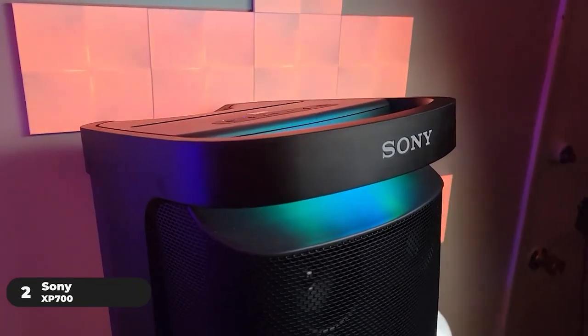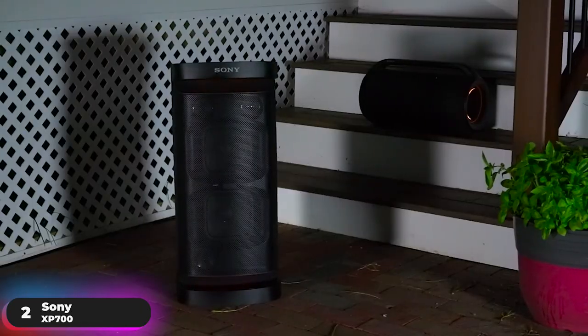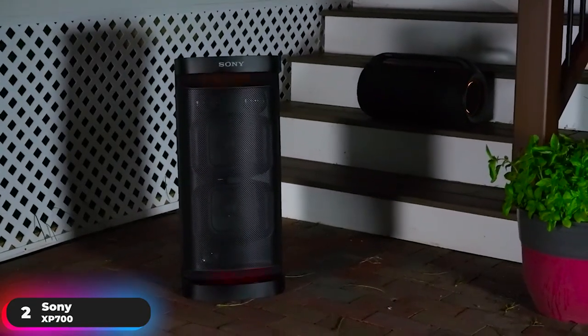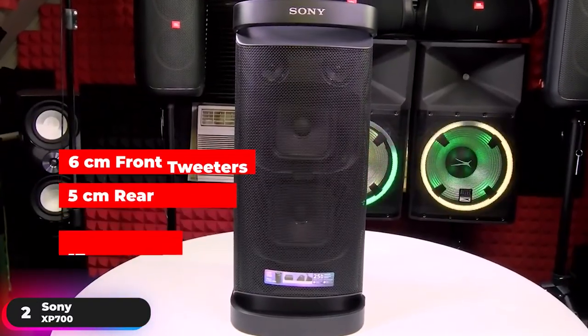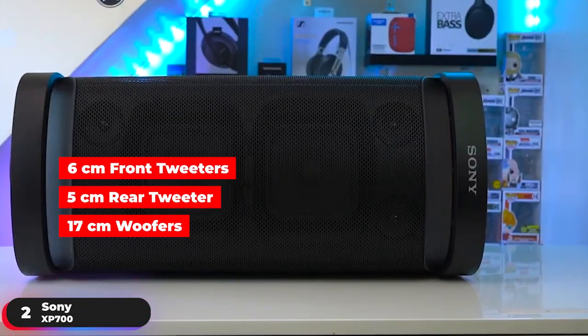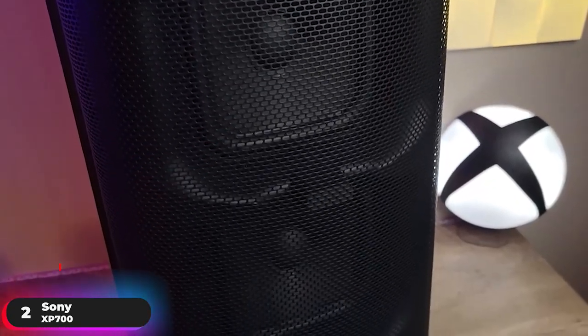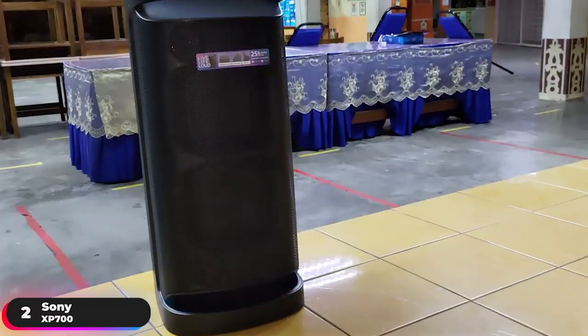Number 2: Best Customizable Speaker – Sony XP700. The Sony XP700 is our pick as the best customizable party speaker. Made up of several speakers, including three 6-centimeter front tweeters, one 5-centimeter rear tweeter, and two 17-centimeter woofers, the unit delivers omnidirectional party sound that's specially designed to fill any crowded venue, whether inside or outside.